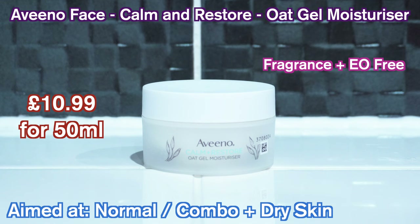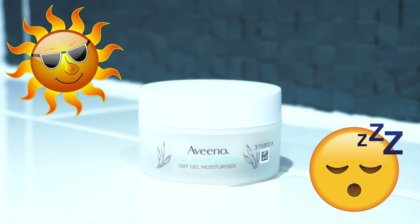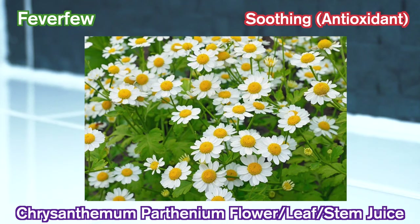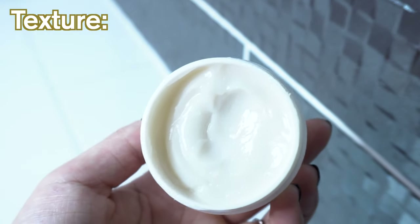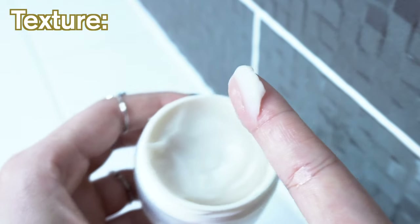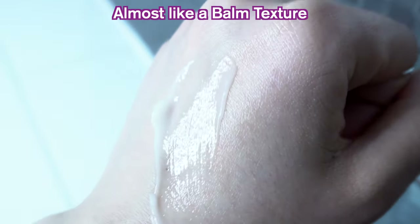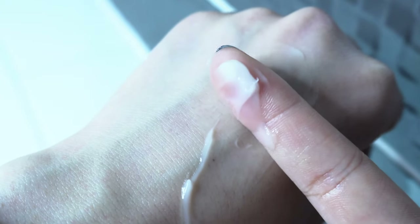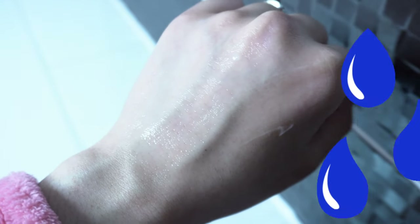Last but not least is the Aveeno Calm and Restore Oat Gel Moisturizer. This moisturizer, aimed at sensitive skins, can be used both in the AM and PM. It's meant to restore and promote the skin's barrier, containing oat flour and extract, as well as calming feverfew flower, leaf and stem juice. This cream aims to nourish the skin while providing moisture and reducing inflammation. In terms of texture, this product has some silicone in it, which gives it a lightweight, almost pudding-like texture that does not feel heavy on the skin and is easy to massage and spread around, yet it still has some weight to it. The skin still feels like it can breathe, and you can feel that soothing sensation while massaging this in. It is more moisturizing than it is hydrating, but paired with the hydrating serum underneath, it's a great duo of hydration and moisture.